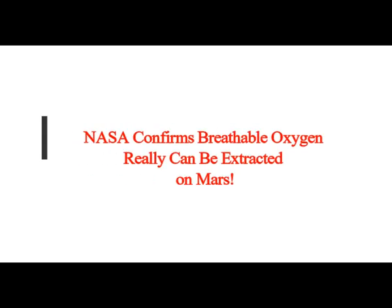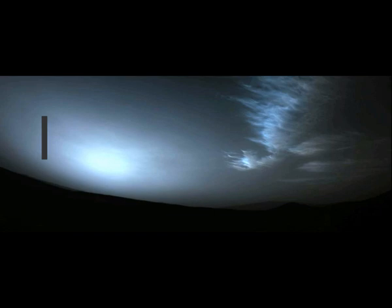NASA confirms breathable oxygen really can be extracted on Mars. This is a NASA photograph of wispy clouds over the Martian sky, photographed by Perseverance just before daybreak. An experiment that took place on Mars has shown that it's feasible to extract breathable oxygen from the thin Martian atmosphere.